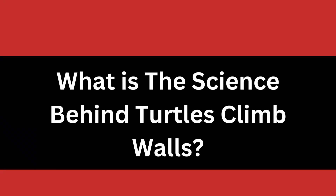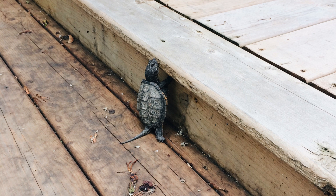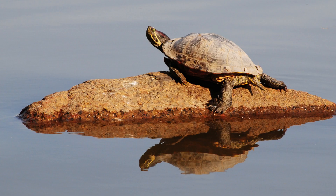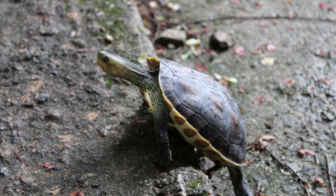The science behind a turtle's ability to climb walls is actually quite simple. Turtles have incredibly strong claws that allow them to grip onto surfaces and pull themselves up. These claws are made of a material called keratin, which gives them the strength they need to hold on tight and keep climbing. In addition to their powerful claws, turtles also have flexible neck and leg joints that allow them to turn their bodies in any direction. This helps them find the best angle for gripping onto an object, making it easier for them to climb walls.